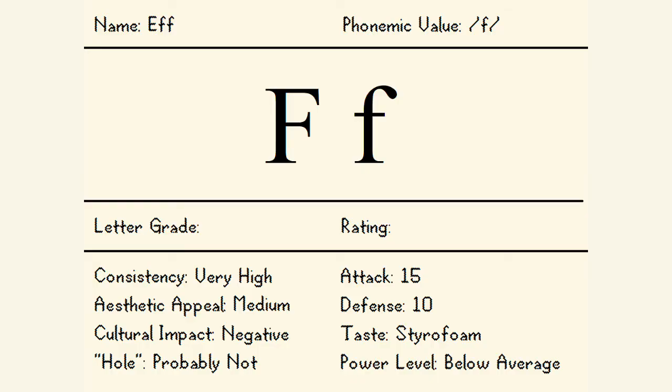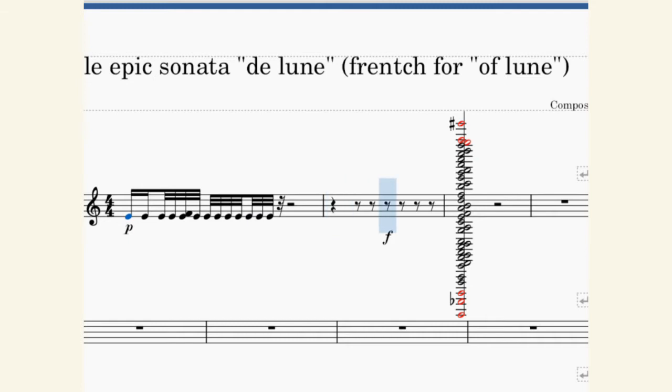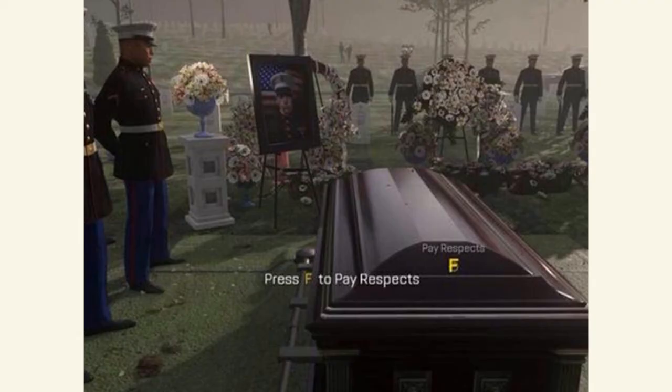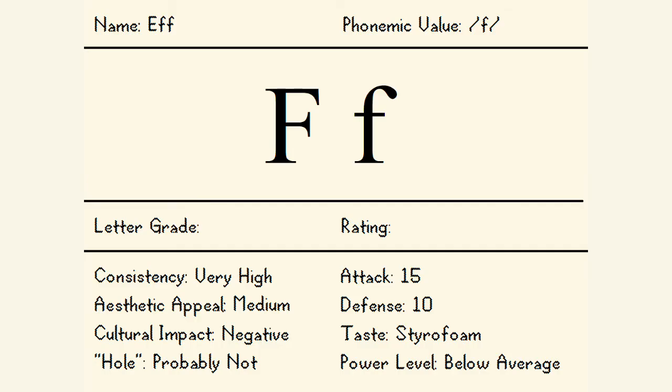In terms of cultural impact, well, it denotes an arbitrary function. In music, it stands for forte, and the note in between F-flat and F-sharp. People who use the internet often use the letter F to metaphorically pay respects for someone's loss or a tragic event. Or at least I've heard they do. I don't use the internet. It represents Fahrenheit, a common scale for temperature. Also, it means F-flat. So I'll give it a D+. 5.222222222 out of 10.